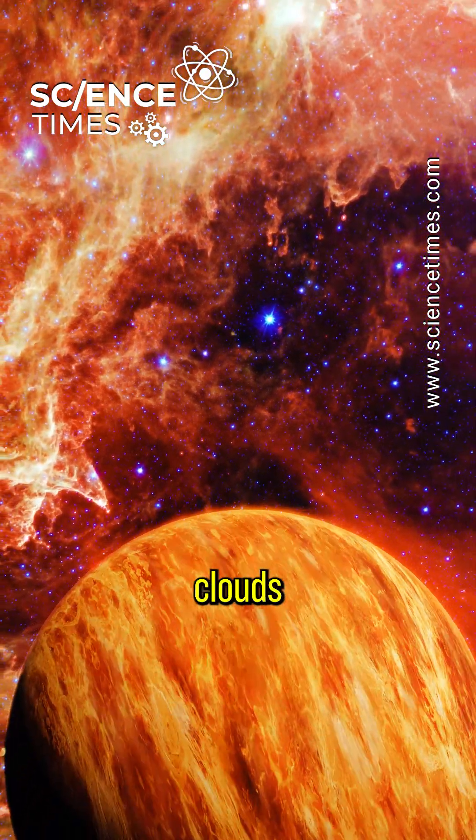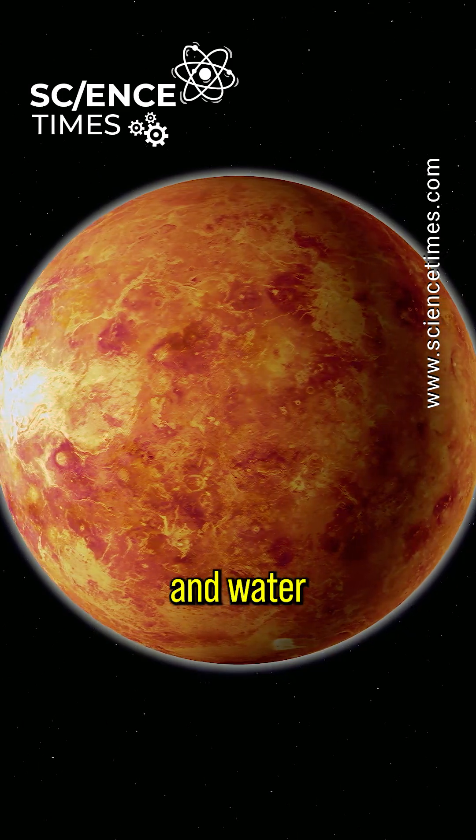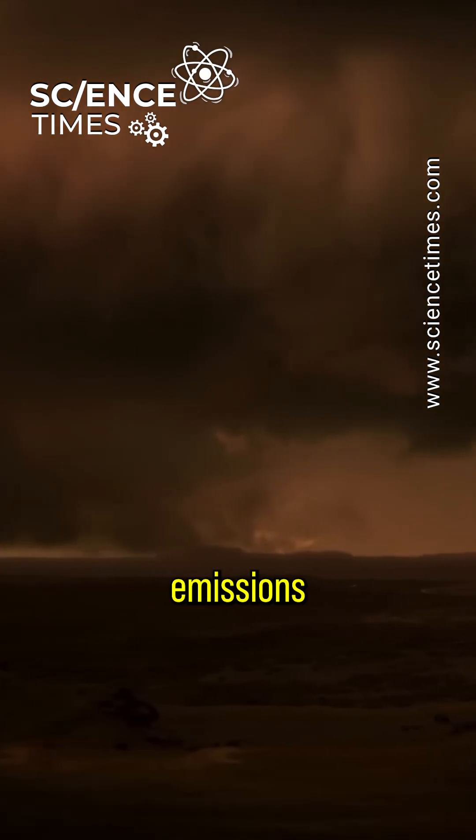Did you know there are fleeting ice clouds in Venus's atmosphere? According to a recent study, heat and water retention were hugely noticeable because of extreme atmospheric carbon emissions on the planet.